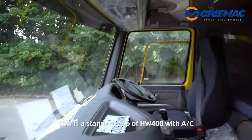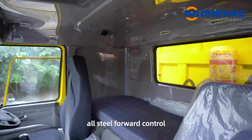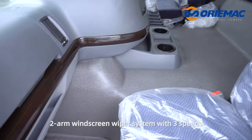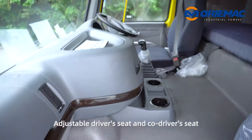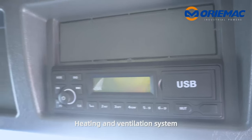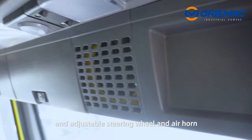This is the standard cab of the Hover 7T with AC and steer-forward control, a 2 on-windscreen wiper system with 3 speeds, adjustable driver seat and cold driver seat, heating and ventilation system with radio, sun visor, and adjustable steering wheel and air hole.